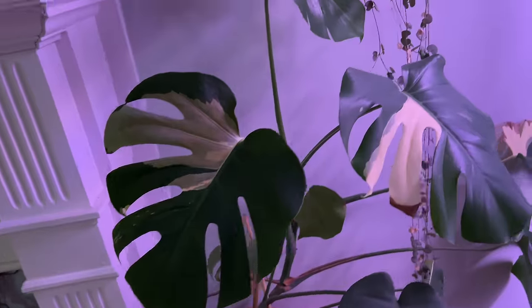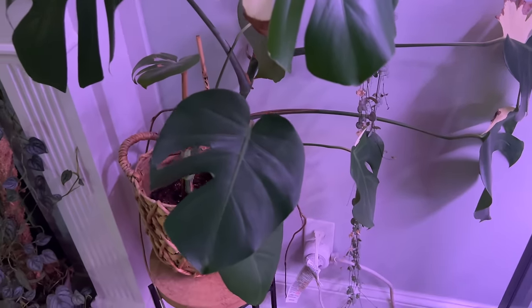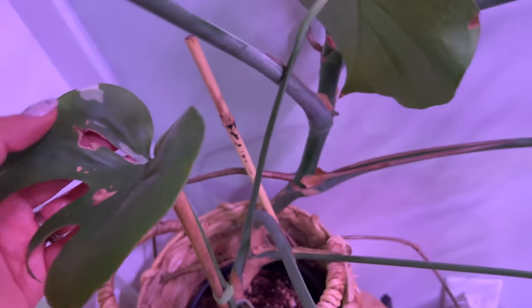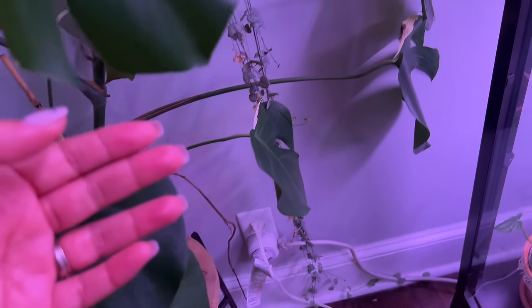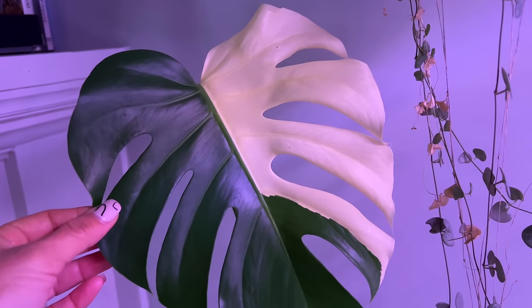Right over here I have my Monstera Albo. The coolest thing is I found this for a regular-price Monstera with just a tiny speck of variegation — something very small. And yes, it ended up being more variegated. Every time we get a new leaf it's a little more variegated than the previous. This is the latest leaf — isn't that gorgeous?